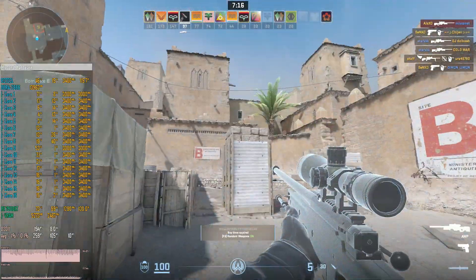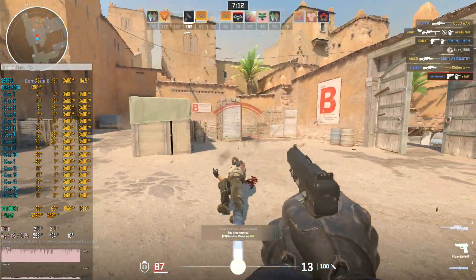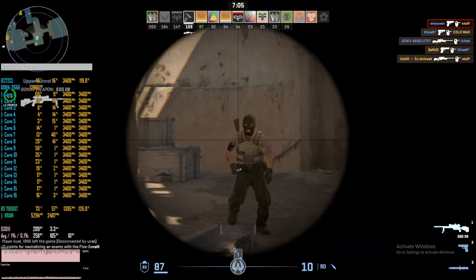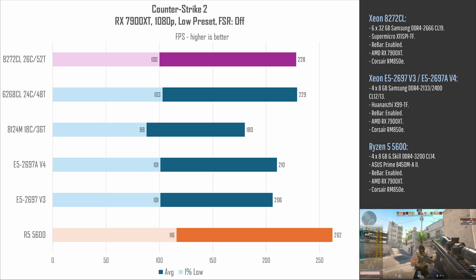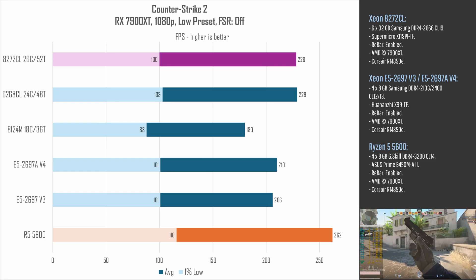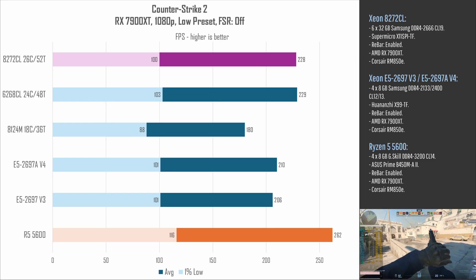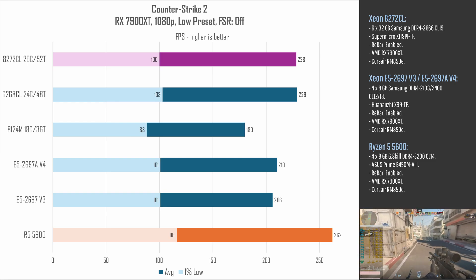In Counter-Strike 2, both CPUs deliver almost identical results. Testing Counter-Strike 2 is a nightmare — the game does not have a built-in benchmark, so results may jump up and down. A difference of 10 or even 20 fps is basically identical performance. In the case of the 8272CL and 6268CL, we have literally identical performance with a difference of less than 5 fps: about 100 fps minimum and 230 fps on average.